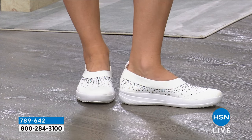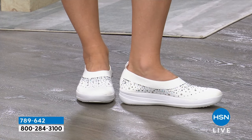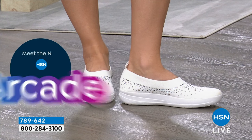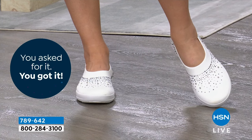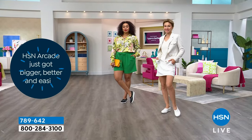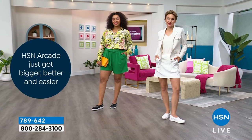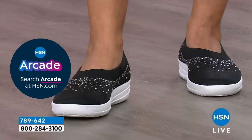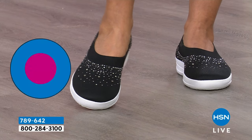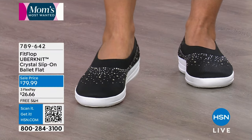If you have a bunion, corn, hammer toe, or different sized feet, this is really going to be a game changer. When we created sneakers, people went crazy and we've developed so many different silhouettes. We do have another sneaker coming up later with more of a lace-up look. But I like this slip-on — it's clean-line and chic on your feet. You feel the comfort of a sneaker with a very clean look.